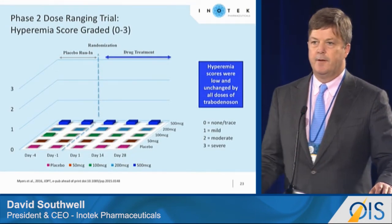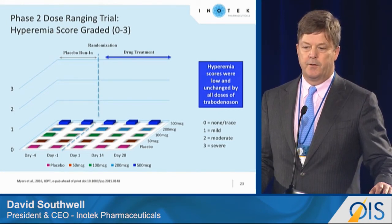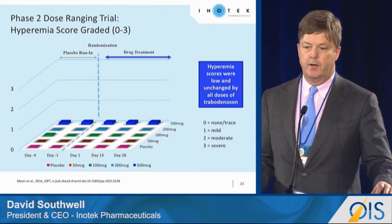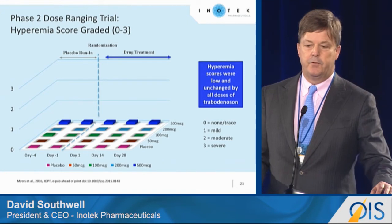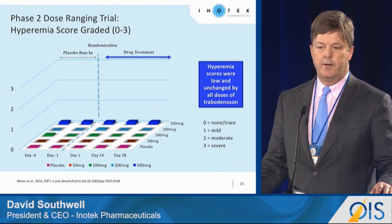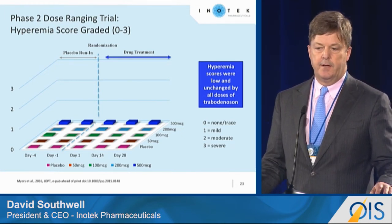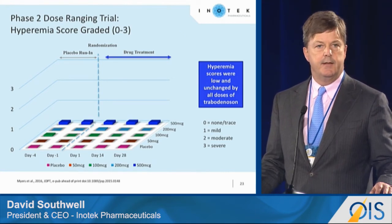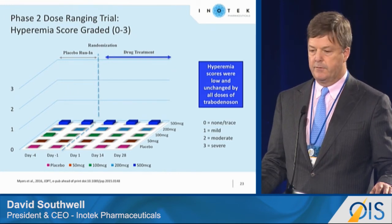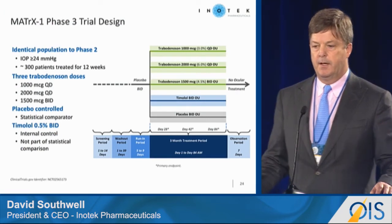Importantly, we measured all of the side effects assessed in our phase one study, with a particular focus on hyperemia, which is most often cited as a concern. The chart shows hyperemia scores at our different doses from day minus four and day minus one through day one, day 14, and day 28. The key finding is you really don't see a difference going across that chart — hyperemia scores were low and we did not see them increase.